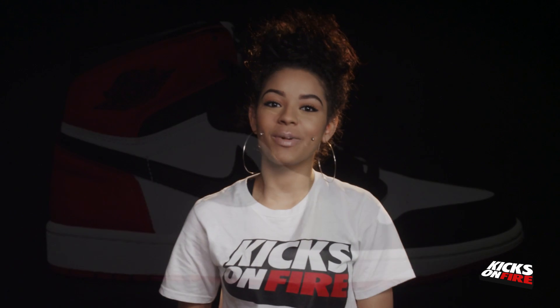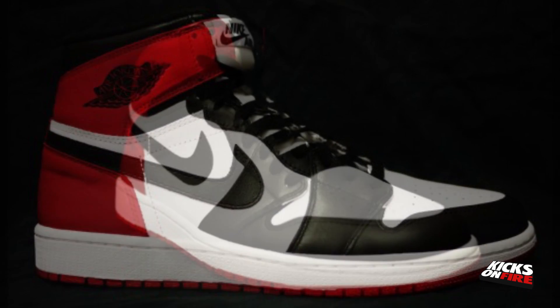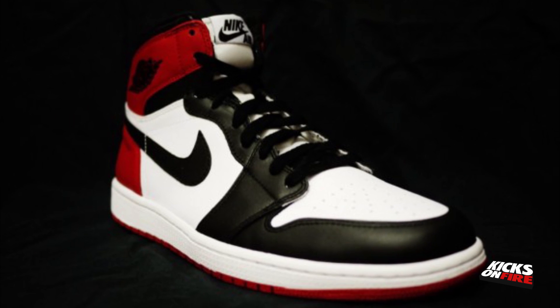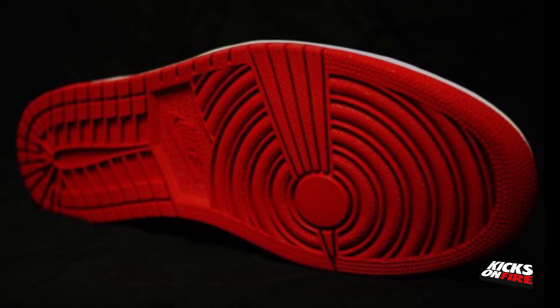Next up at number 4 we have the Air Jordan 1 Black Toe. Headed for a release this month, this Air Jordan 1 provides the classic Nike Air branding and the original colorway. You will be able to pick up a release when it drops on May 18th for $140.